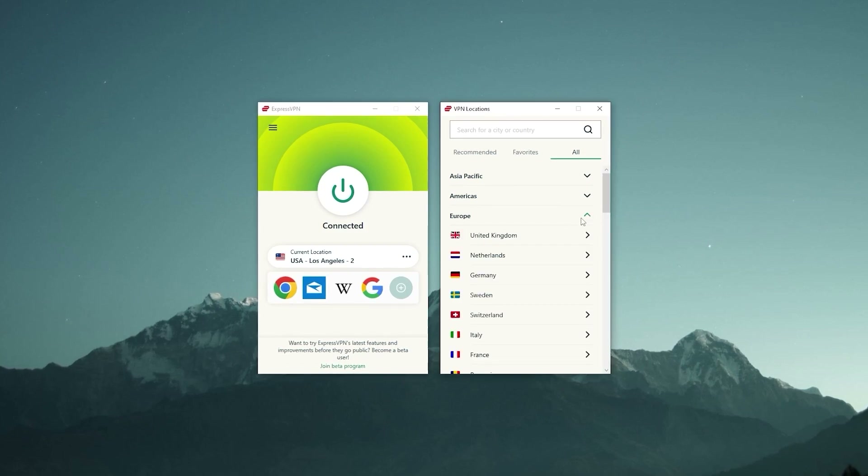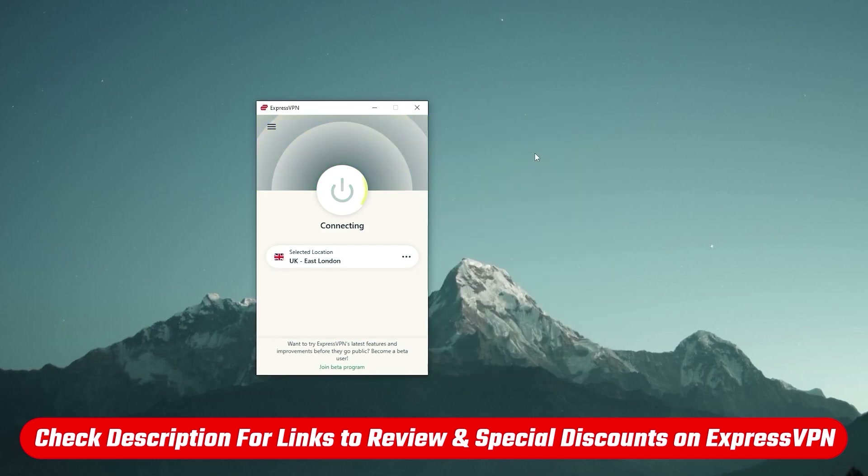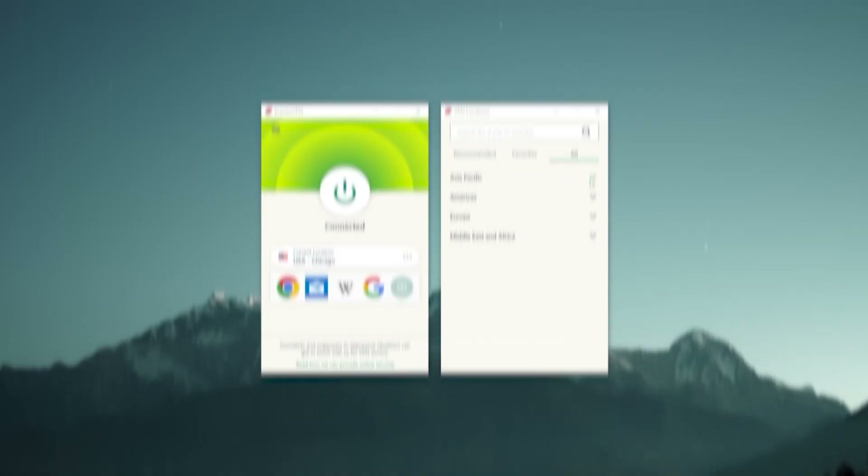If you just want to know more about this VPN, I'll drop a link to an in-depth review in the description below, as well as a special discount if you want to save yourself some money if you choose to get a subscription. With that said, on with the video.